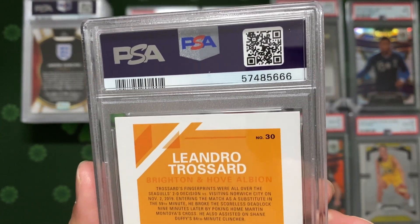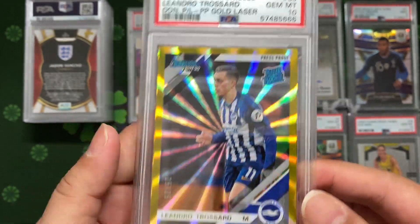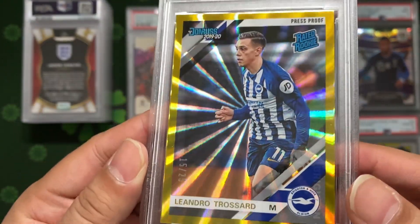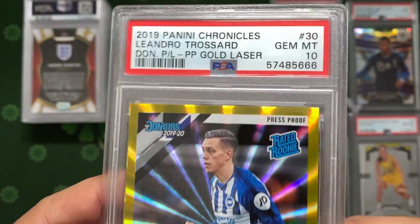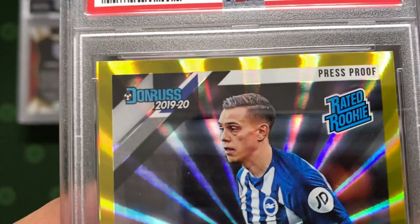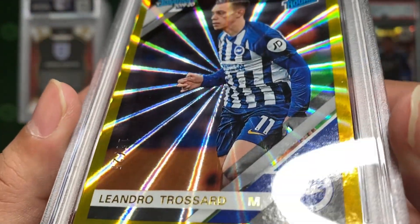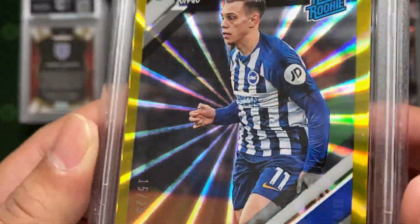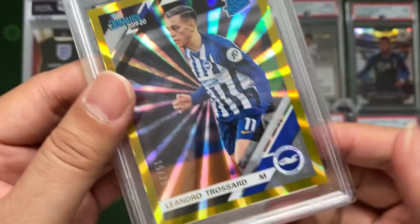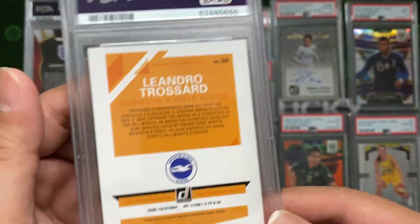Next - wow, serial number 666, very devilish! We have Trossard from Brighton. This is a gold laser, numbered 15/25. I got it from a soccer break and this is a ten - not giving away the chance. The card is really nice, especially under the lights - look at that laser shine, 360 glow. Trossard's rated rookie, introduced in 2019, hopefully has a good career ahead.